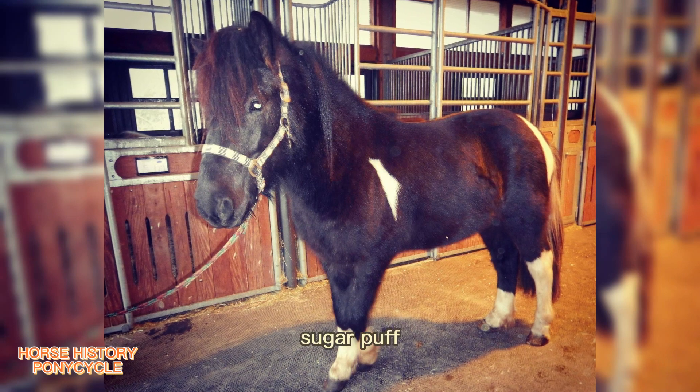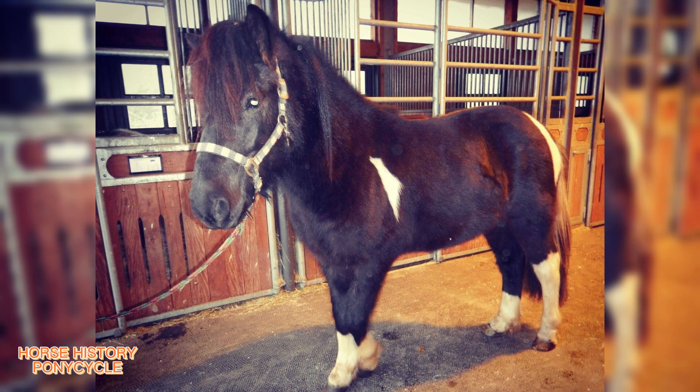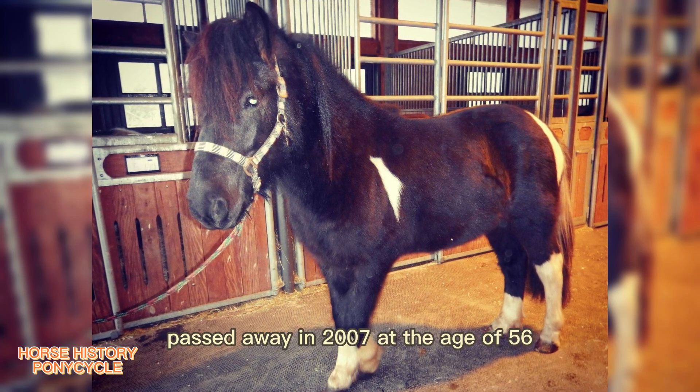In modern times, Sugar Puff, who was recognized by Guinness World Records as the oldest pony still alive, passed away in 2007 at the age of 56.